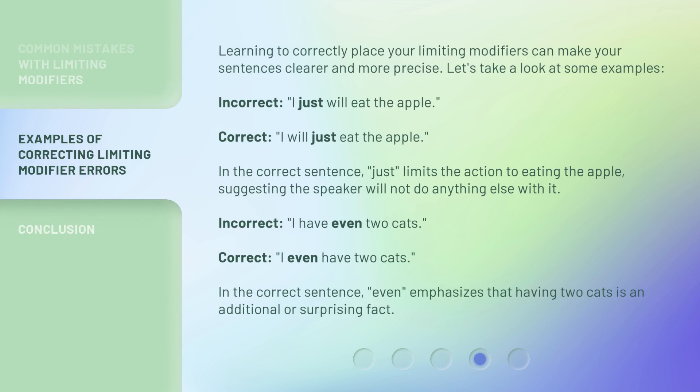Learning to correctly place your limiting modifiers can make your sentences clearer and more precise. Let's take a look at some examples. Incorrect: "I just will eat the apple." Correct: "I will just eat the apple." In the correct sentence, "just" limits the action to eating the apple, suggesting the speaker will not do anything else with it.